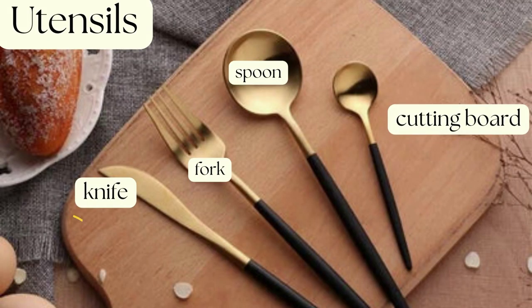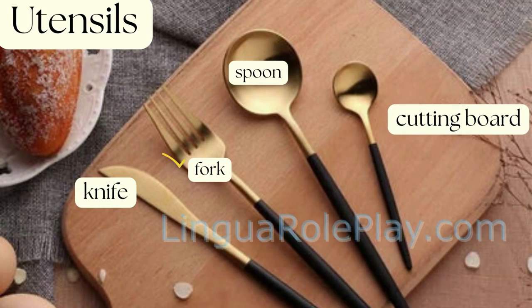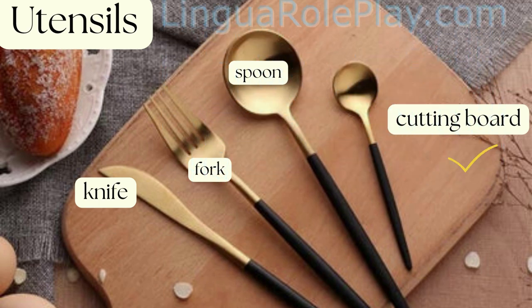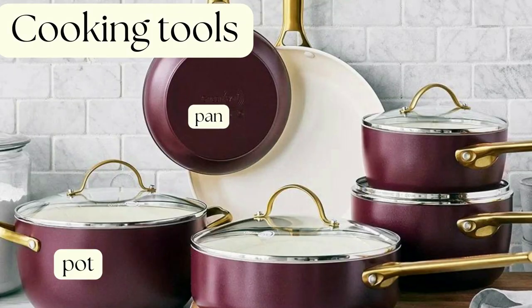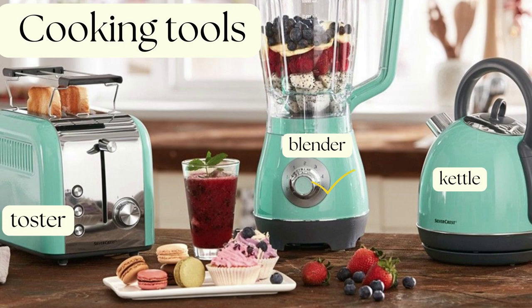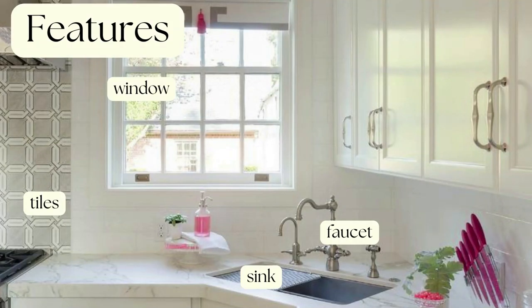Utensils: knife, fork, spoon, cutting board. Cooking tools: pot, pan, blender, toaster, kettle. Features: sink, faucet, window, tiles.